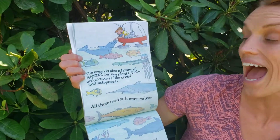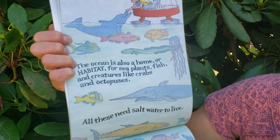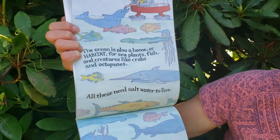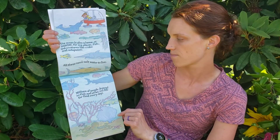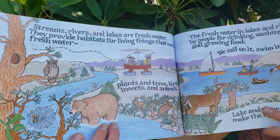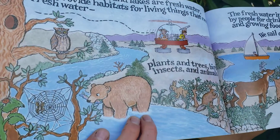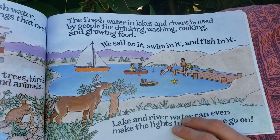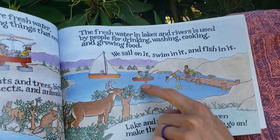The ocean is also a home or habitat for sea life — sea plants, fish, creatures like crabs and octopuses. All of these need salt water to live. Millions of people depend on fish and other sea life for food every day. Streams, rivers, and lakes are fresh water and provide habitat for living things that need fresh water — plants and trees, birds, insects, and animals. The fresh water in lakes and rivers is used by people for drinking, washing, cooking, and growing food. We sail on it, we swim in it, and we fish in it.